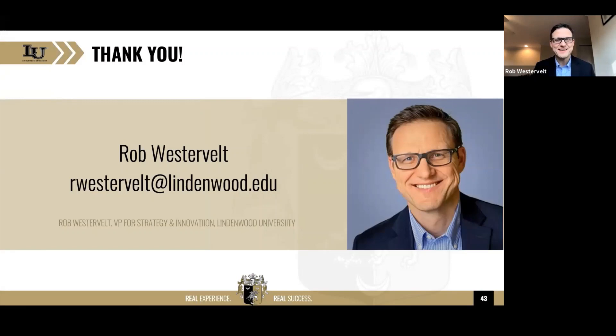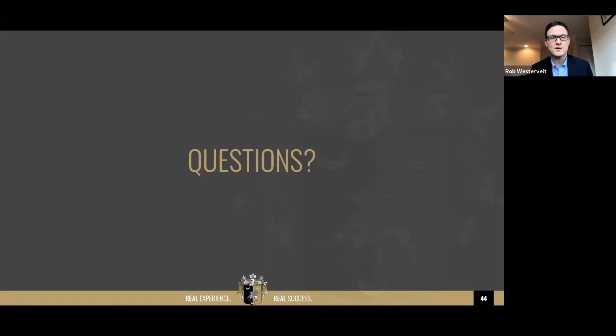Feel free to reach out to me if you have any questions or want to go deeper. We're thinking through some follow-up webinars where we might do deeper dives into some of these areas — maybe the ideation side or the empathy side. Please feel free to reach out to me and connect with me on LinkedIn. With that, ML, I'll hand it back to you and we'll see if we have any questions.